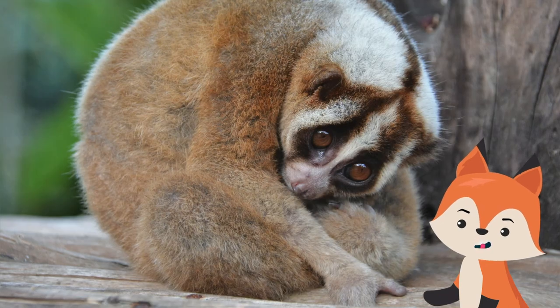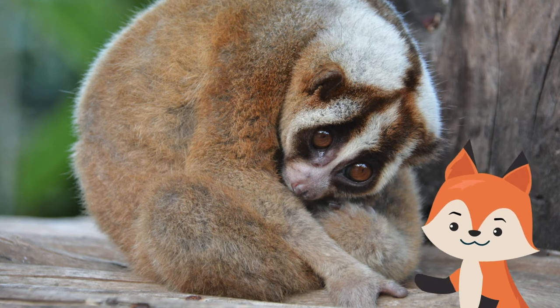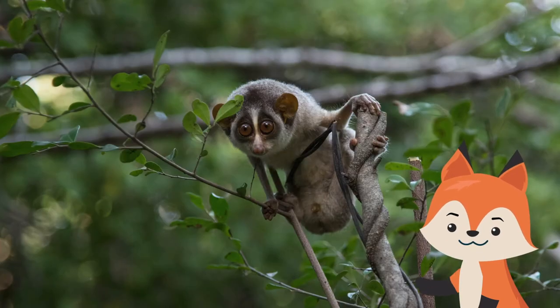They usually curl up in a ball with their heads tucked up under their arms, making them blend in and stay toasty. Though surrounded by leaves, they don't eat them, but occasionally lick them for moisture.